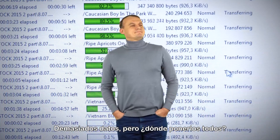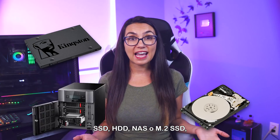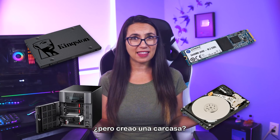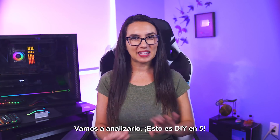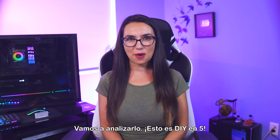So much data, but where to put it all? SSD, HDD, NAS, or M.2 SSD — should I make the enclosure? If all that sounds a bit like alphabet soup to you, you're in the right place. Let's break it down. This is DIY in 5.